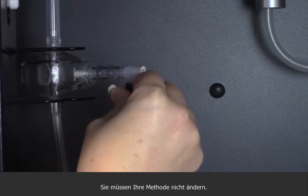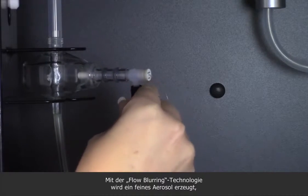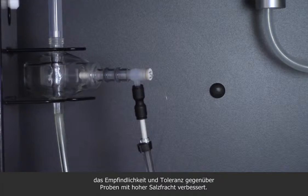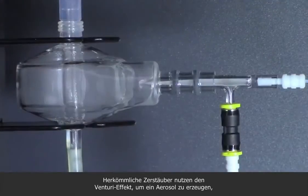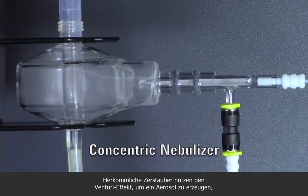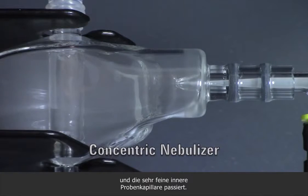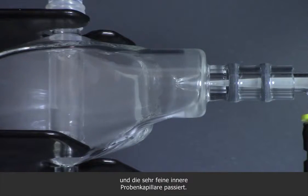You don't even need to change your method. The OneNeb uses flow blurring technology to generate a fine aerosol that improves both sensitivity and tolerance to high TDS samples. Conventional nebulizers rely on the Venturi effect to produce an aerosol, as argon is forced through the tip past the narrow bore inner-sample capillary.